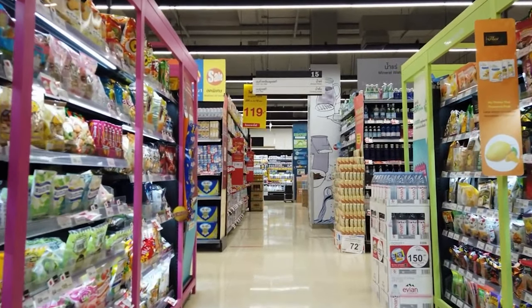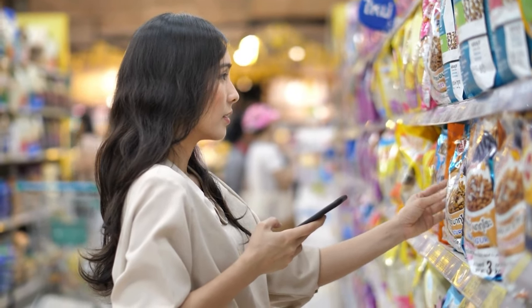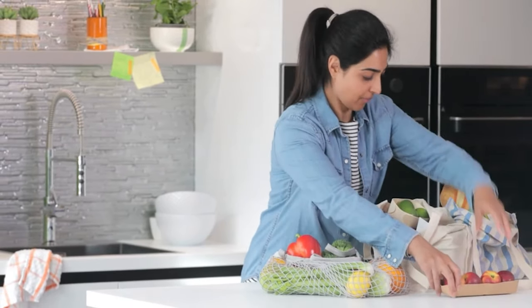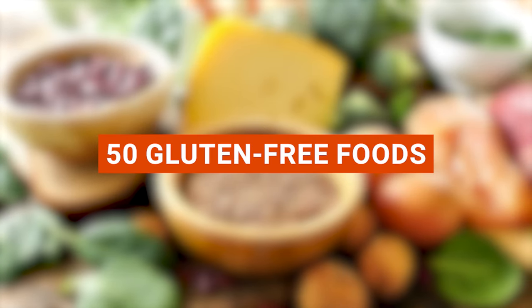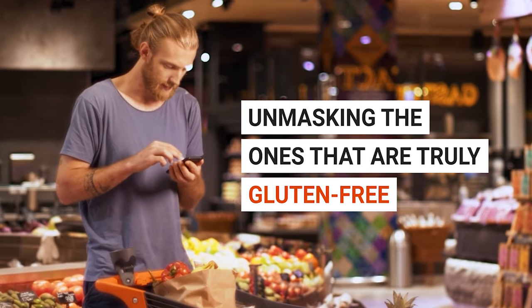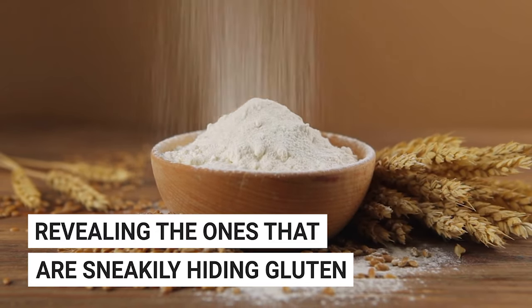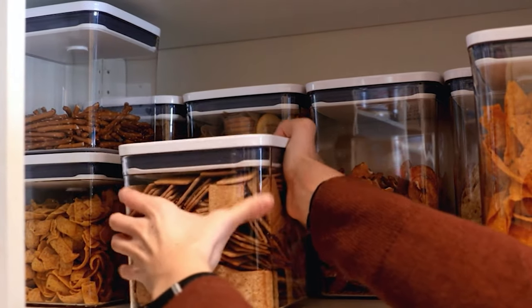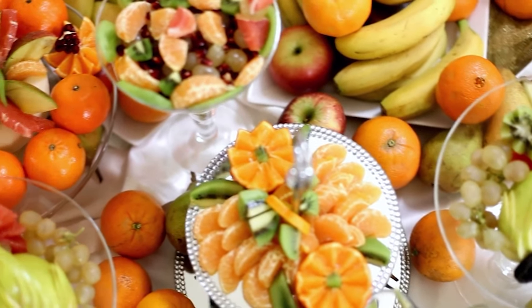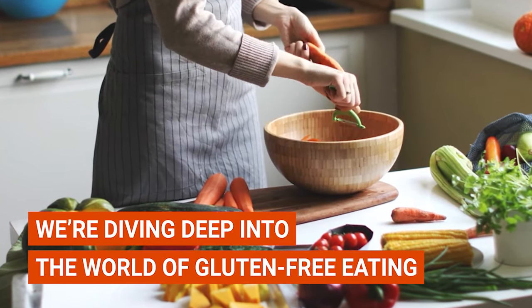Have you ever found yourself standing in the grocery aisle, scratching your head over which foods are truly gluten-free? Or maybe you're new to the gluten-free lifestyle and are clueless about what's safe to eat. If so, this is the video for you. I'm going to take you on a whirlwind tour of 50 gluten-free foods, unmasking the ones that are truly gluten-free and revealing the ones that are sneakily hiding gluten. From the everyday items in your pantry to the exotic foods you've been curious about, we're diving deep into the world of gluten-free eating.